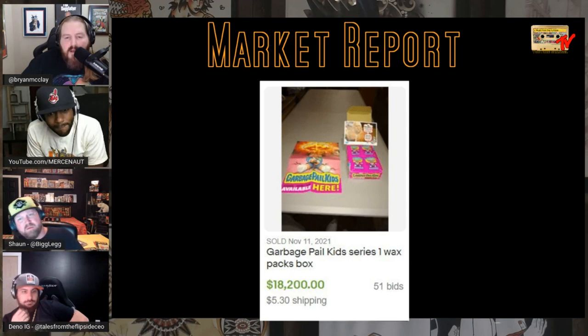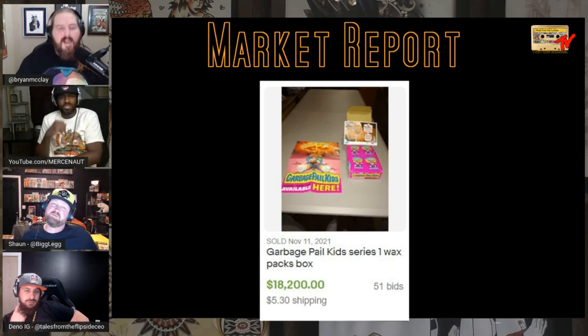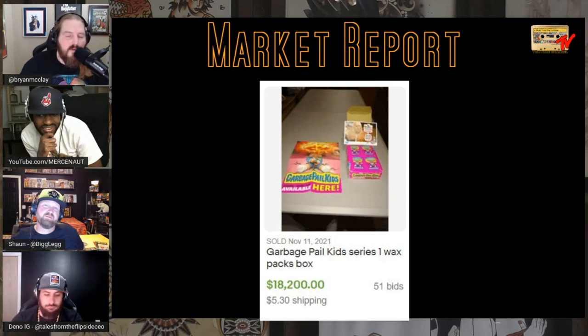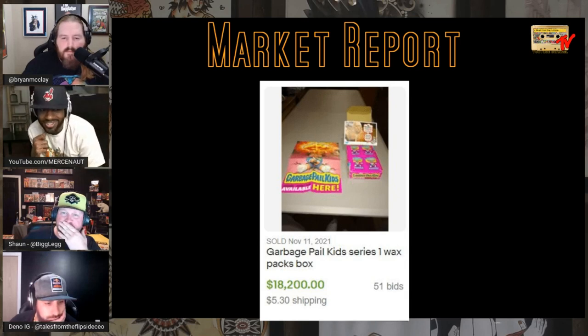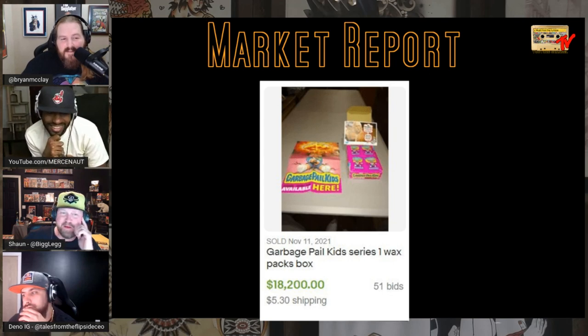Look at this beautiful condition Garbage Pail Kids box — that poster is dope. I've been trying to find just that series one poster for so long. It also comes with a trade card for the WWF cards. The holster — $18,000 on 51 bids for 48 packs — not even authenticated by Baseball Card Exchange. That's insane. That gives me hope for my mini series box.